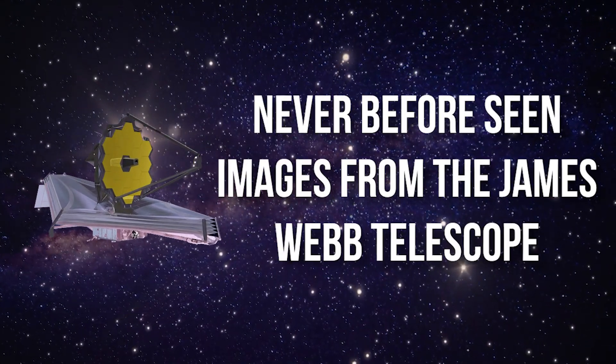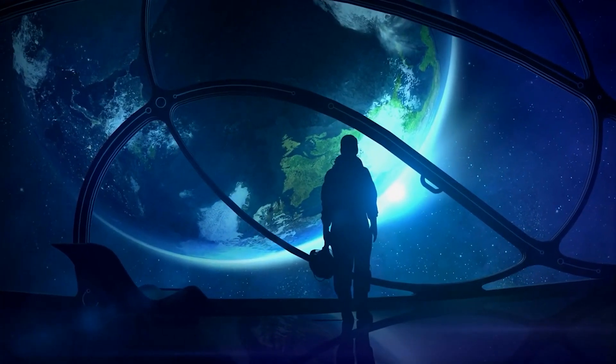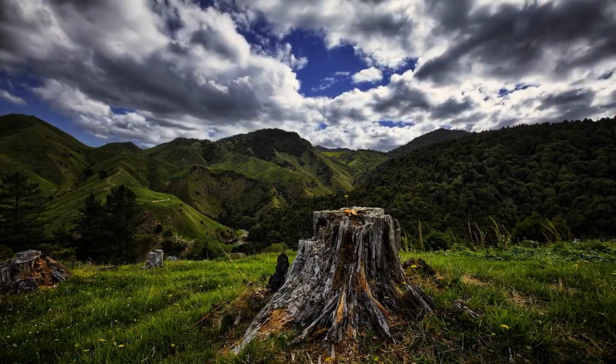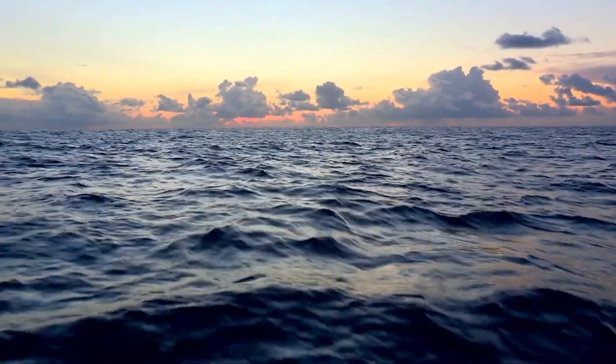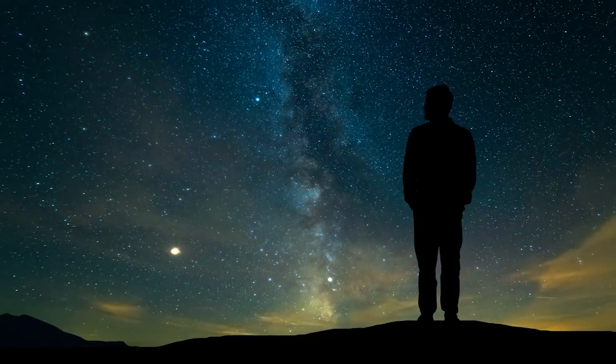Never before seen images from the James Webb Telescope. From the dawn of time, humanity has always had the desire to explore. Having almost conquered the lands and seas of our modest rock, our attention has been directed upwards and outwards into the cosmos.